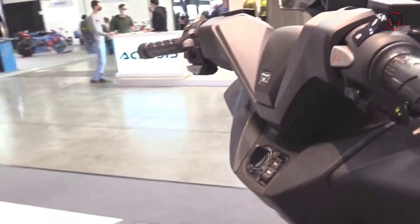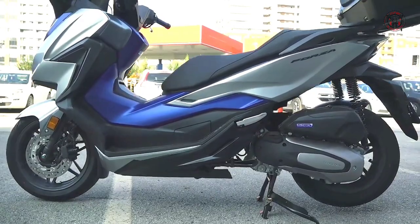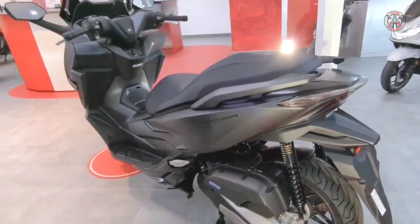The Forza 125's Enhanced Smart Power Plus, ESP Plus, HSTC-equipped, and Euro 5 compliant engine delivers class-leading acceleration.